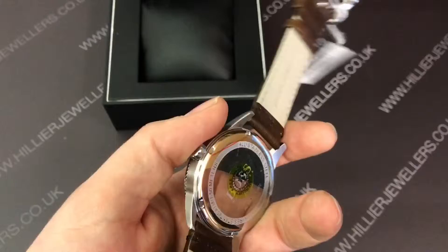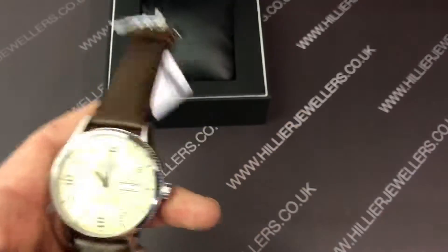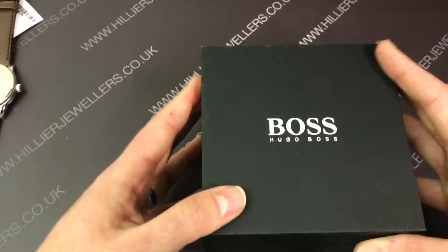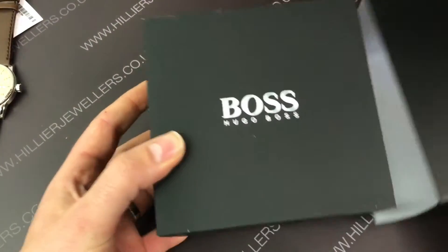We do have a substantial number of these in stock so we should have them for a while. Each watch comes in the presentation box shown at the beginning. Thanks for watching.